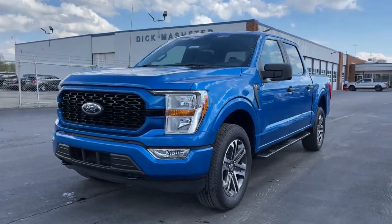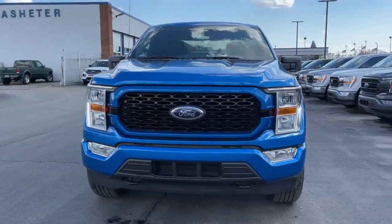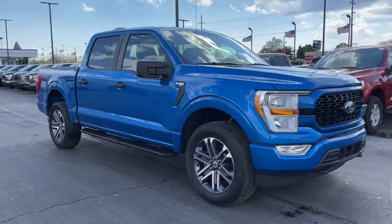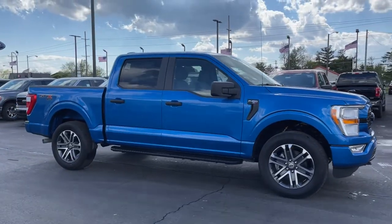Go home happy with the 2021 Ford F-150. This rugged F-150 is ready for work, off-roading, or a little R&R.